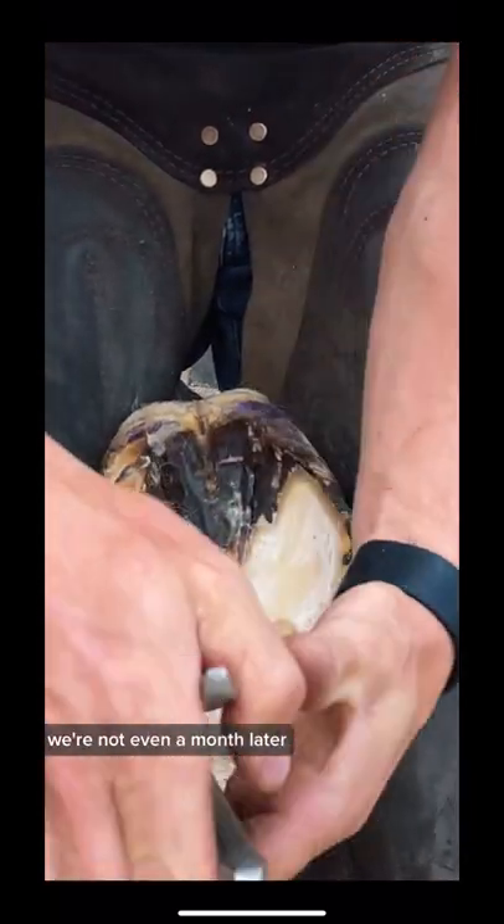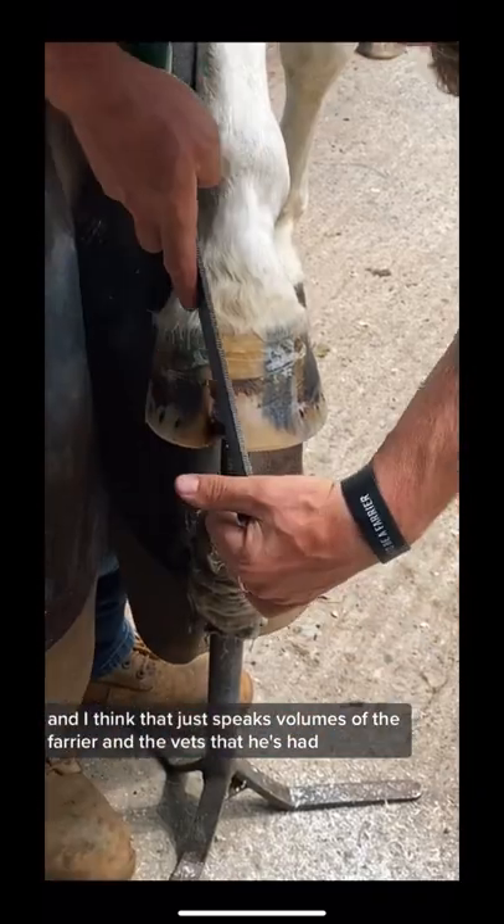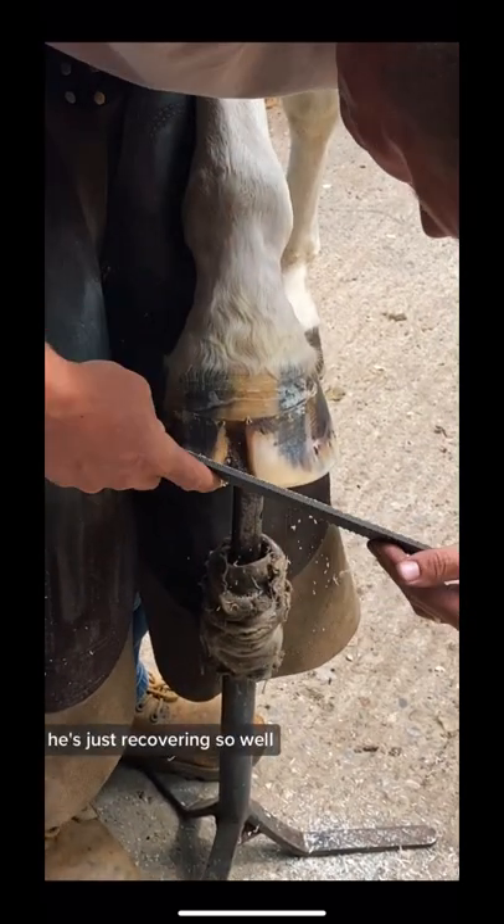We're not even a month later. I just can't believe it. And I think that just speaks volumes of the farrier and the vets that he's had looking after him. He's just recovering so well.